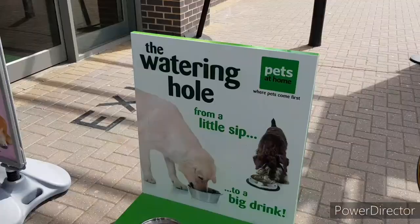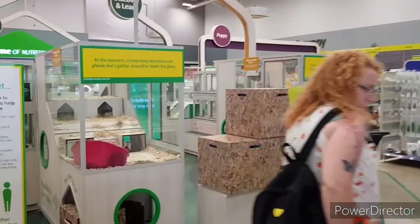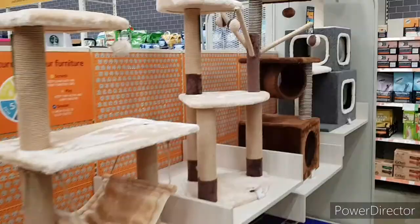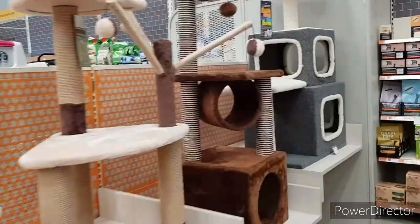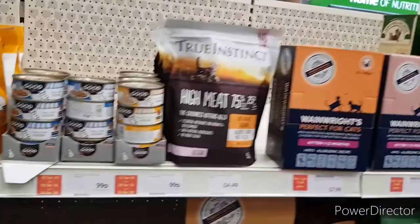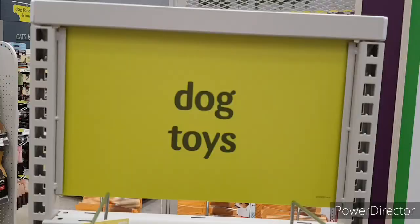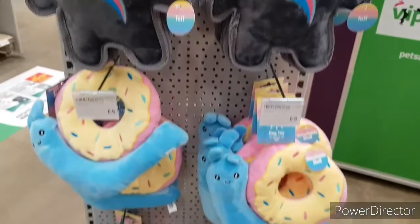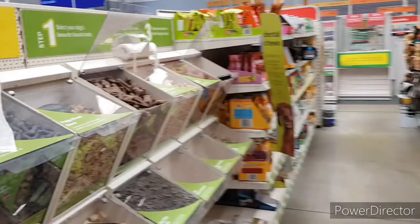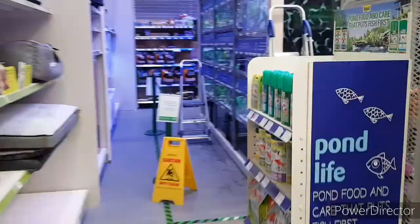We're now in the queue for Pets at Home. These are pretty cool. Cat section — see if there's anything different for Garfield to munch on. We'll pick Garfield these up to try: duck and cheese. Pick and mix anyone? What have you found? Have a look at the fish.